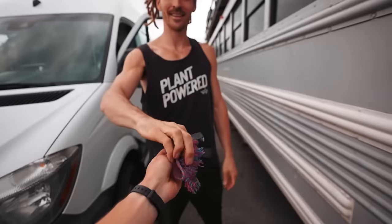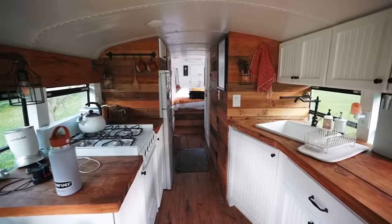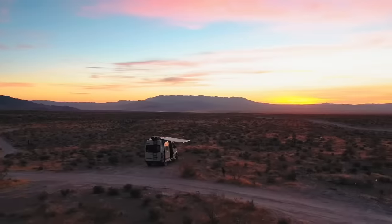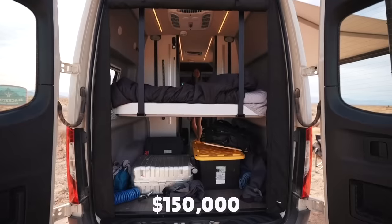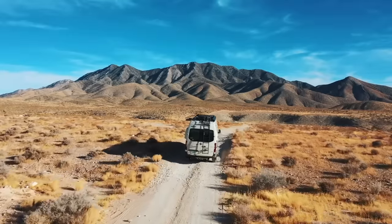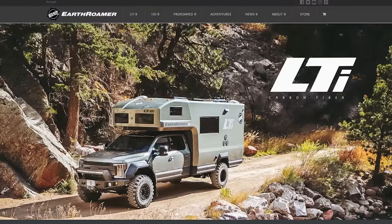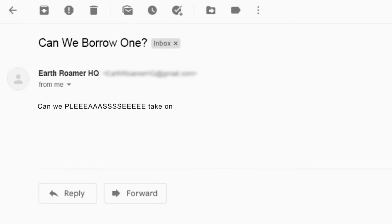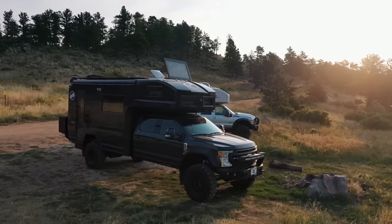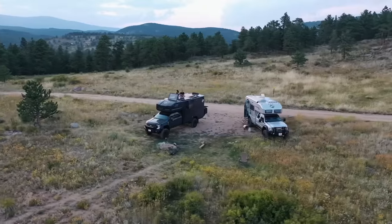A few months ago we swapped homes with our friends who own a super cool converted school bus. And earlier this year, we rented a top-of-the-line Winnebago Revel that retails for over $150,000. We thought the four-wheel-drive Revel was the ultimate combination of rugged luxury — that was until we stumbled across a company called Earthroamer, making overland vehicles that are in a category all their own. After a little convincing, they finally agreed to let us take an Earthroamer for a test drive. So this beautiful piece of machinery behind me is going to be our home for the next 24 hours.